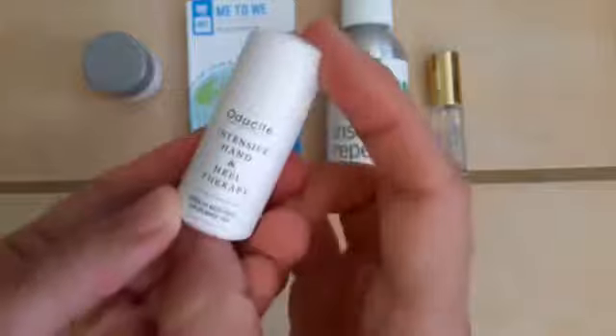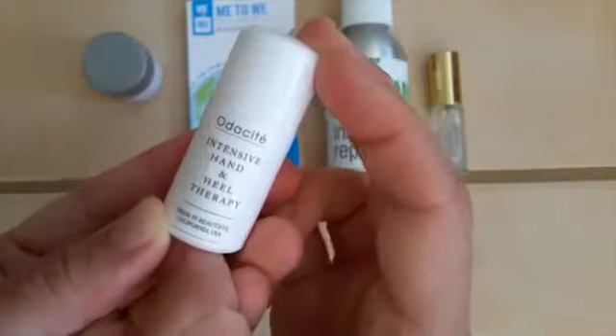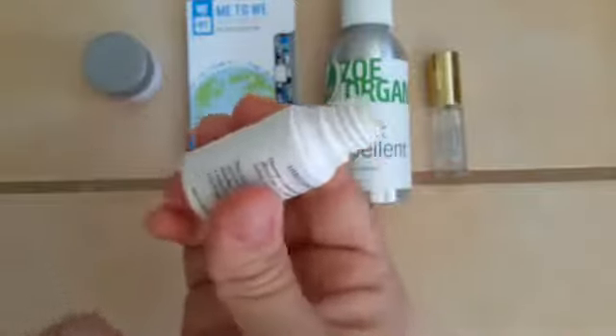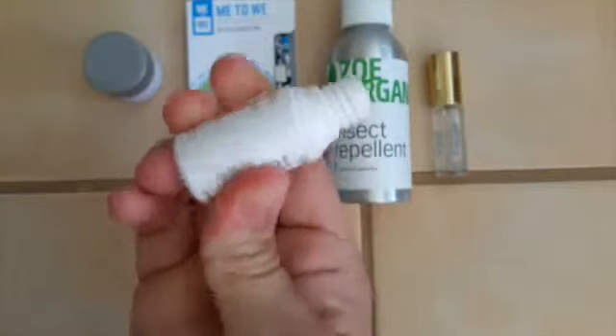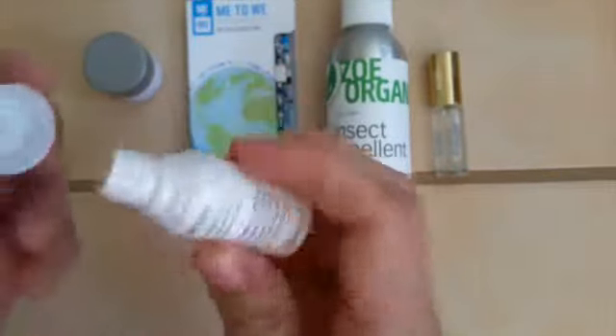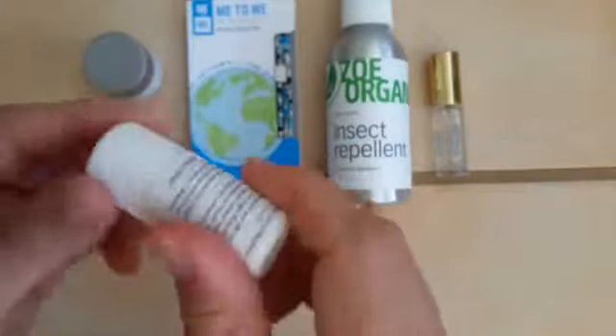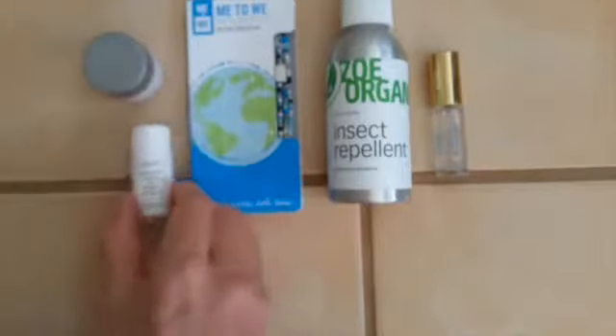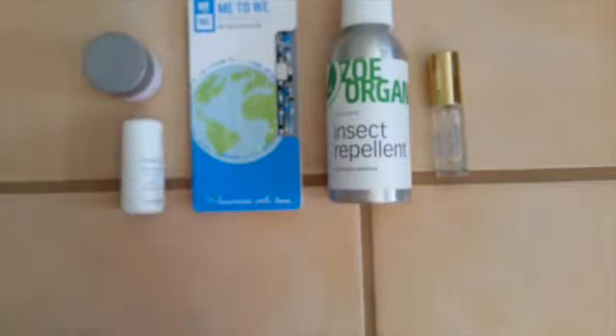My least favorite item in the box is this Otacite Hand and Heel Therapy. It's got a really strong smell of spearmint. Plus, it's in this weird bottle — it's really hard to get out of. I generally love the Otacite line, I just am not in love with this product because of the spearmint smell. But no love lost. It wasn't a huge sample.